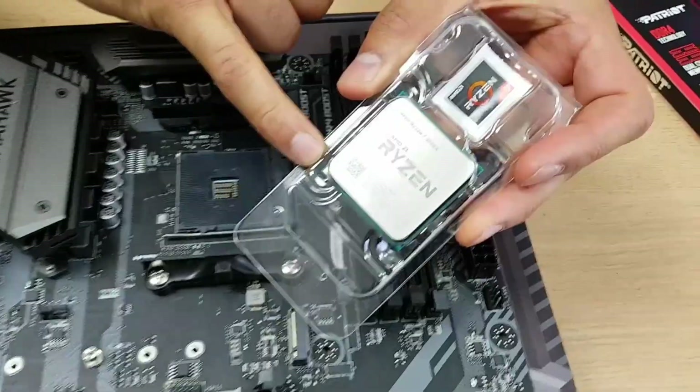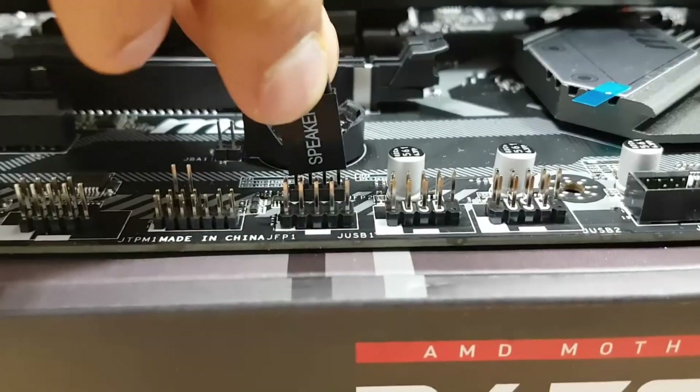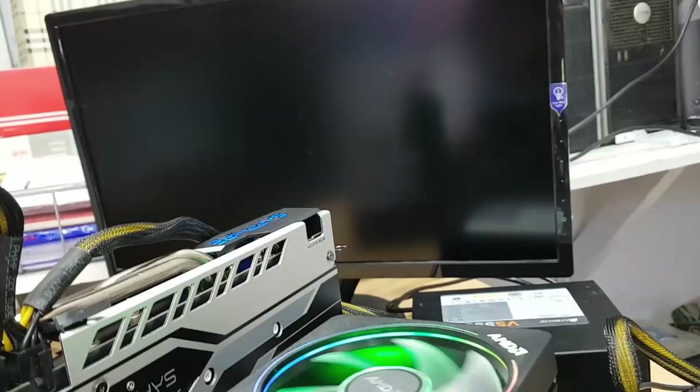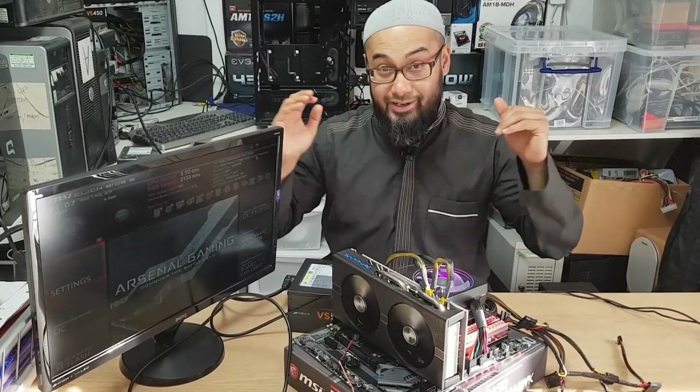Ash asked if he was getting POST — Matt had no idea what that meant. Then asked about beep codes — again, nothing. Ash then asked whether Matt had tested the system outside of the case before assembling it, to confirm it was working first. Matt had not done this. So it was time to flex some troubleshooting skills and identify what first-time PC building mistakes needed to be avoided.